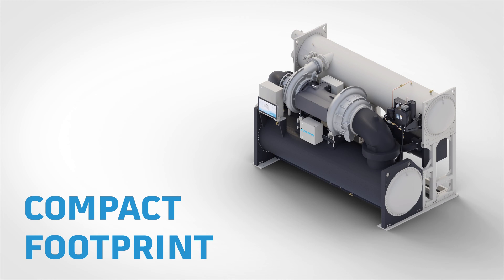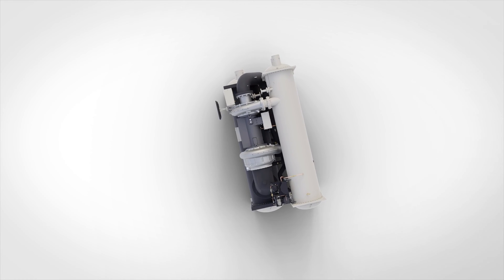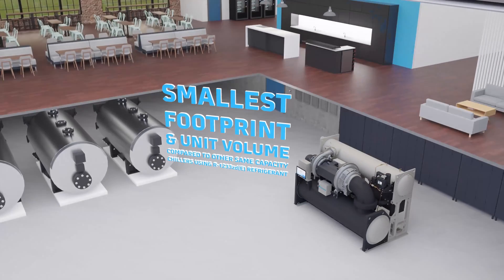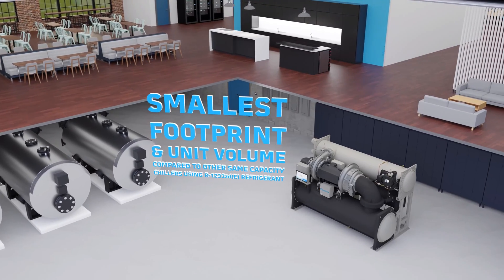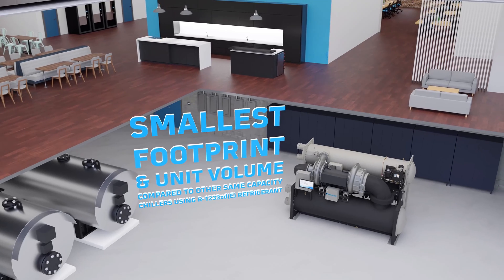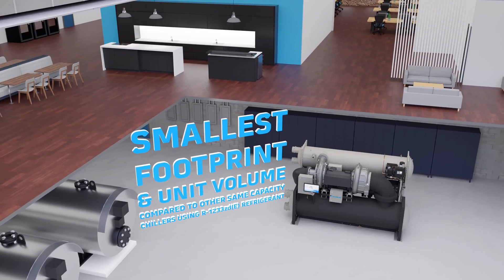The compact size of the Magnitude WMT chiller is ideal for both new and replacement installations. It's a perfect fit when looking to maximize usable space while minimizing installation costs. This is how the WMT achieves the smallest footprint and unit volume in the market compared to any other same-capacity chiller using R1233ZDE.